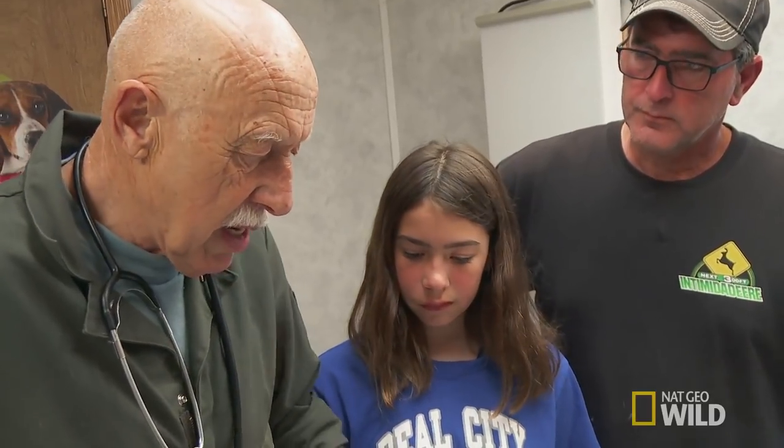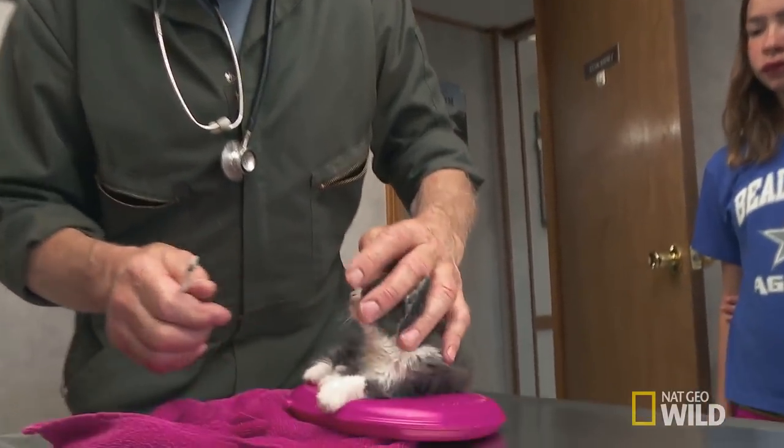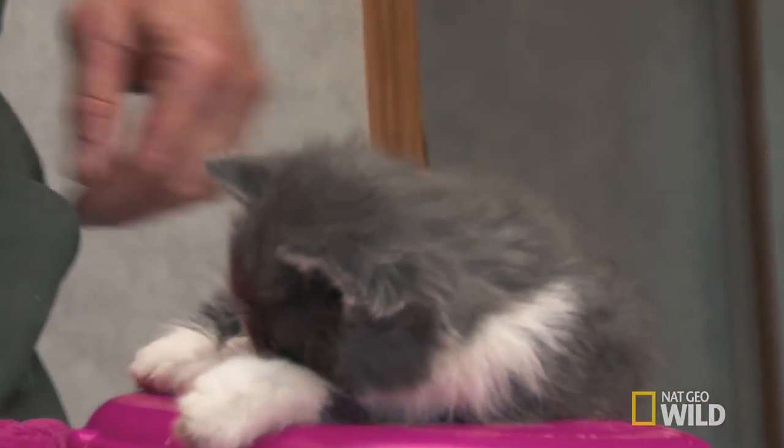Do you see it? Mm-hmm. Then you're better than I am, I need my glasses. And you just start feeding it a little bit at a time. It's still swallowing. At the same time, we worm it just to make sure that she doesn't have any.